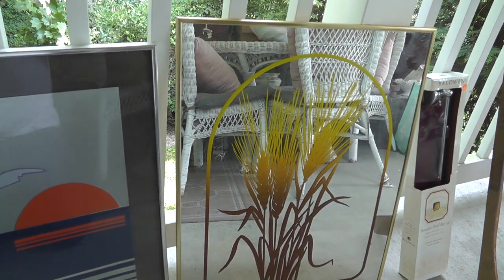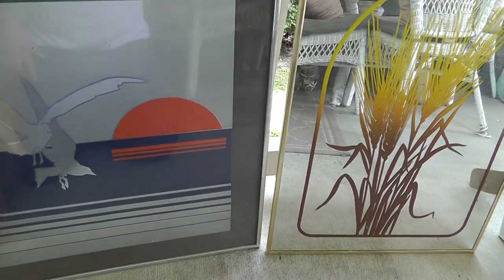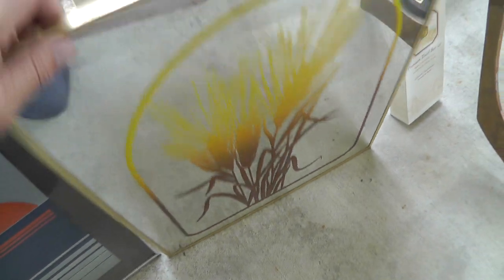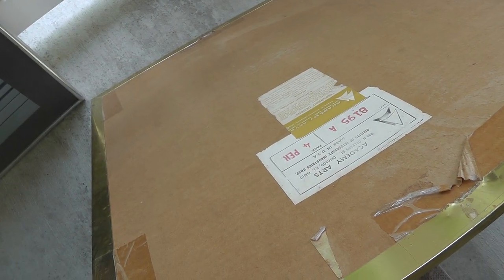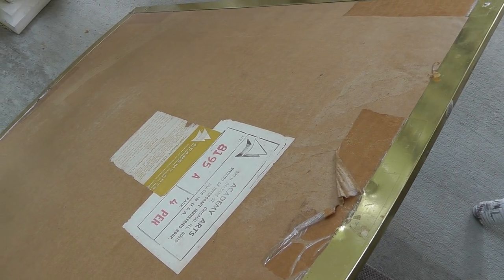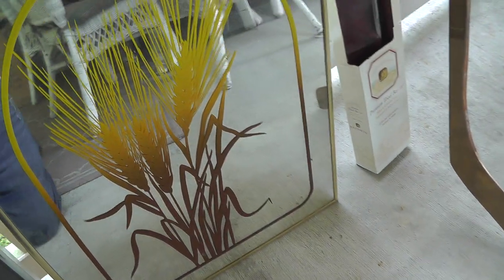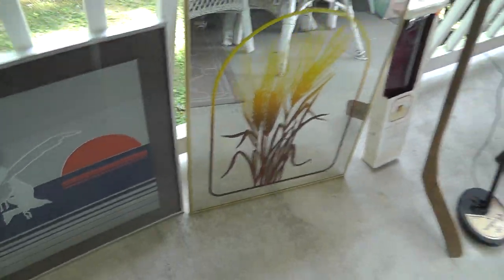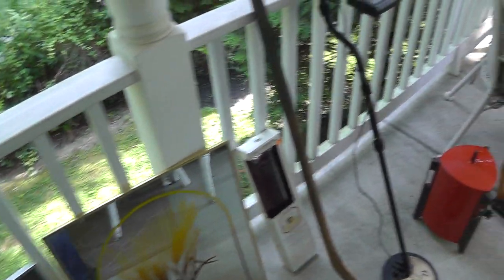Some 70s artwork — this stuff is making a comeback. I saw a date on one of these around 1976. There's one with wheat and another with cattails. The stuff does well.